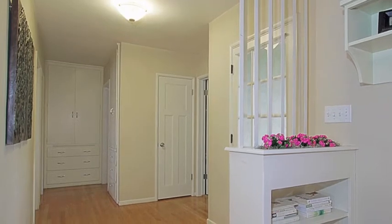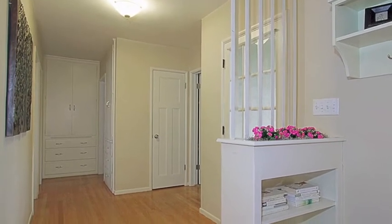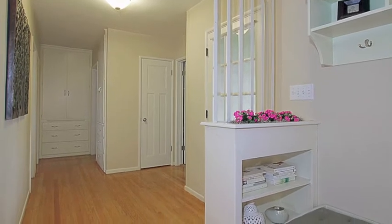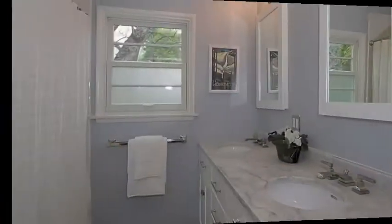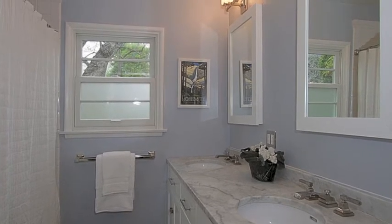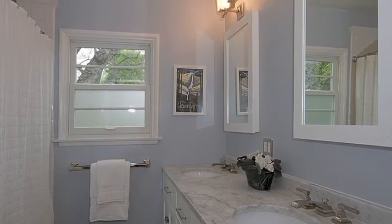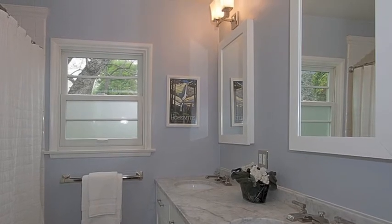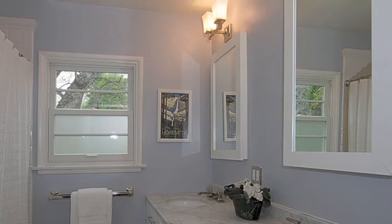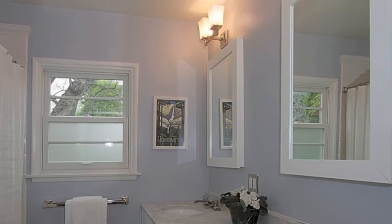Closets are plentiful throughout the home, including two hallway linen closets, both with folding tables. The full bathroom off the main hallway shows off a recent remodel with stone flooring, subway tile accents in the shower, mother-of-pearl marble counter, and restoration hardware fixtures and cabinetry.